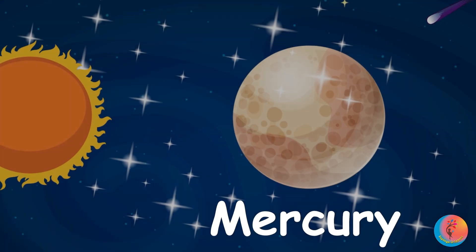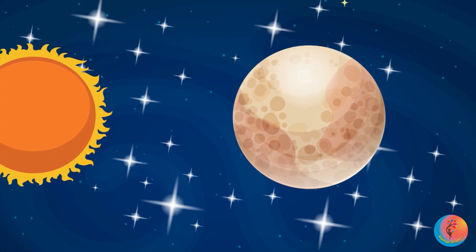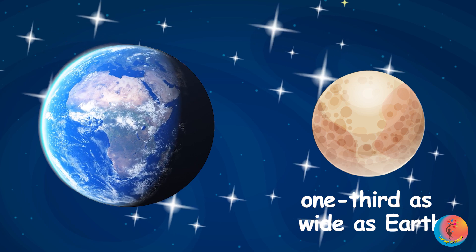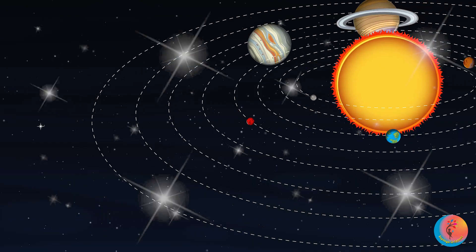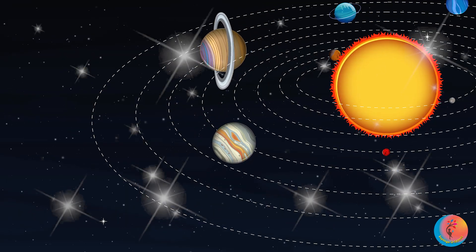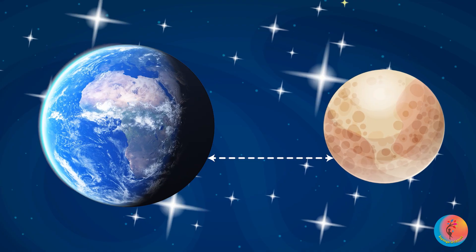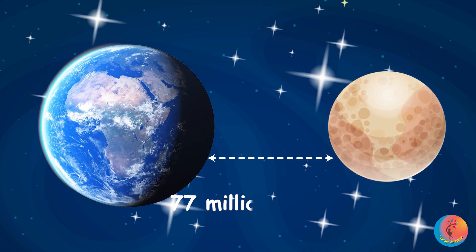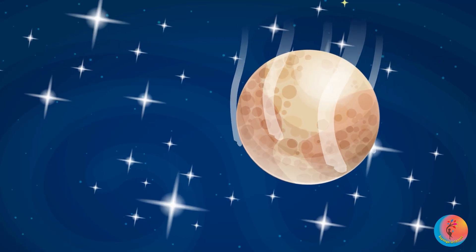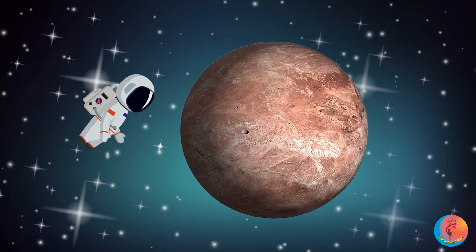Mercury — the first one is Mercury. Tiny and super fast! It's the smallest planet, about one-third as wide as Earth. It zooms around the sun in just 88 Earth days — that's a speedy year! Closest to Earth? About 77 million kilometres when we get really, really close. Mercury is hot in the daytime and freezing at night because it doesn't have much air to hold heat. Whoa!